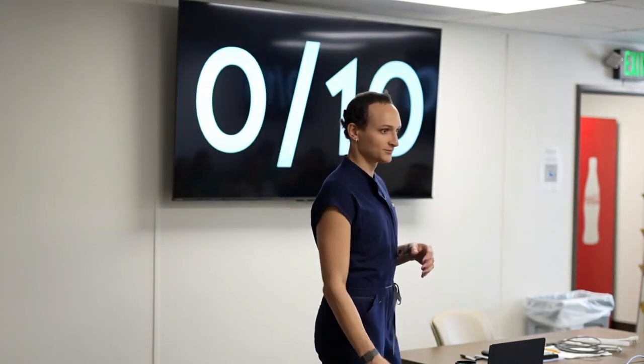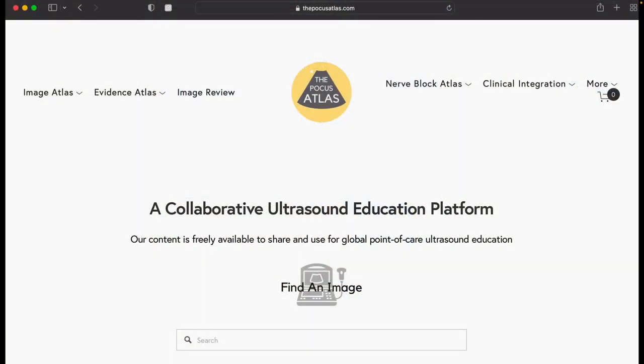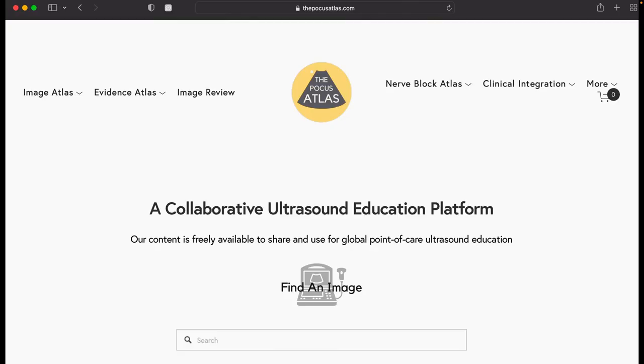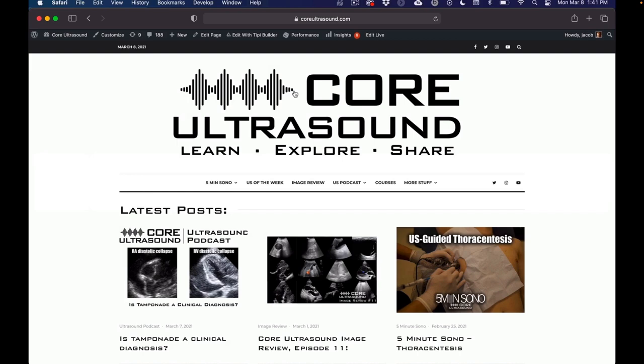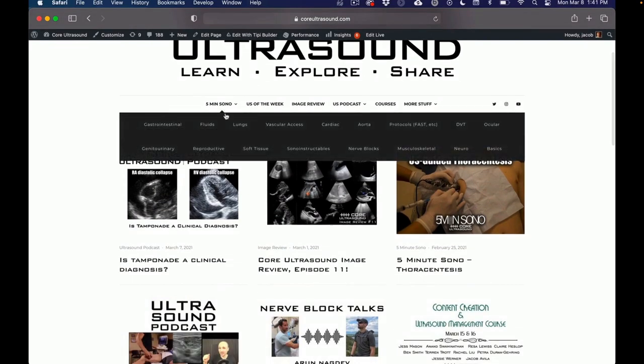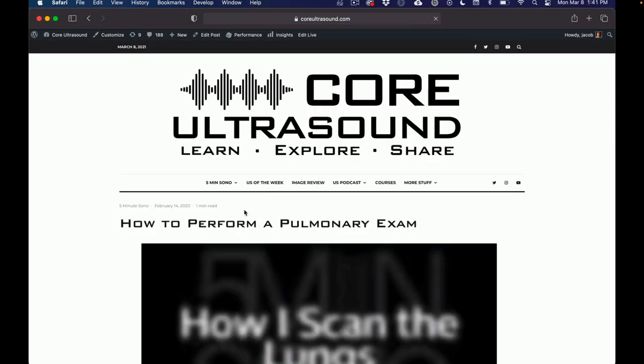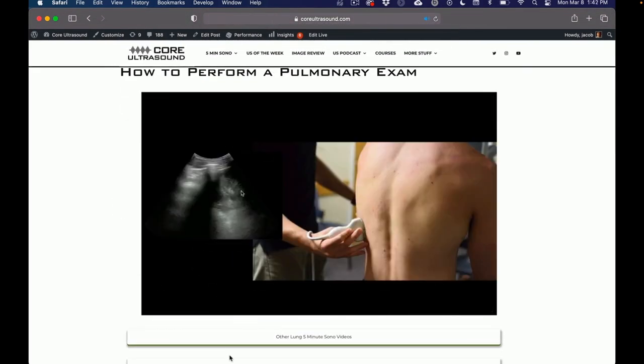Does anybody have any questions? Quick plugs: if you want ultrasound education, check out the POCUS Atlas — it has a bunch of images and video narrations, lots of learning resources. That's Mike Macias' site. I also have a YouTube channel called Core Ultrasound with educational content including the important parts of this lecture: peripheral vascular access, arterial lines, and central lines. Alright, I guess we'll scan now. Thank you.